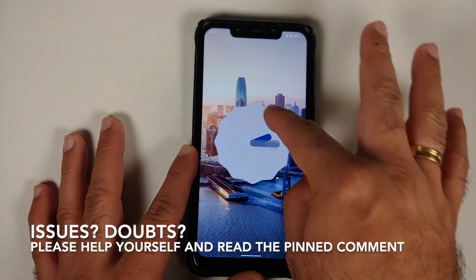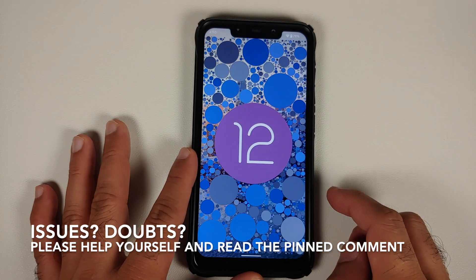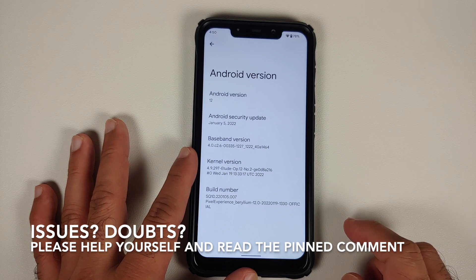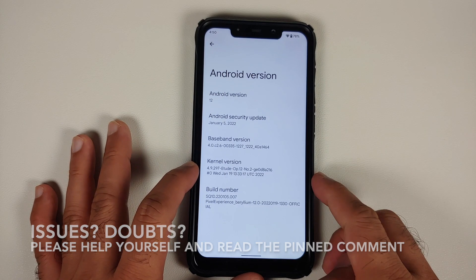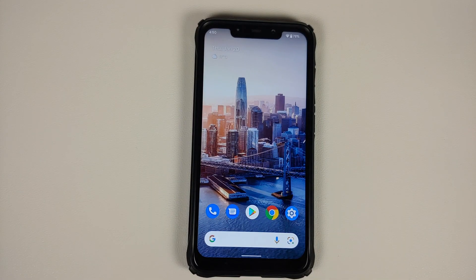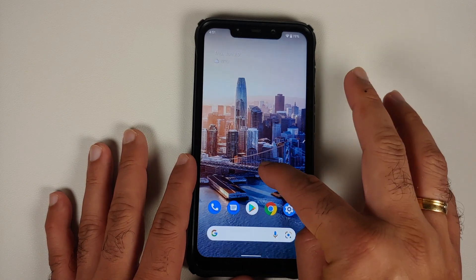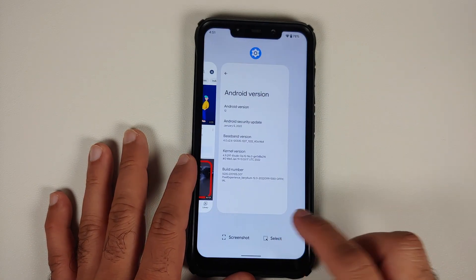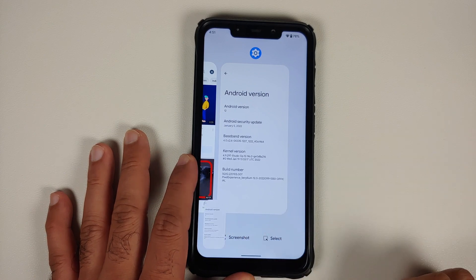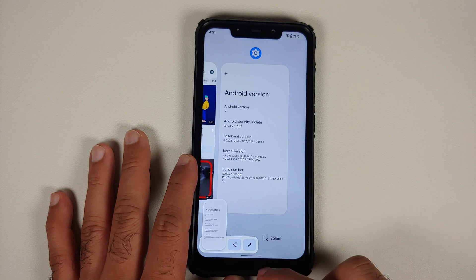We have the official build of Pixel Experience based on Android 12 available for the Poco F1. The security patch is from January 2022, the kernel they are using is Etude kernel, SELinux is set as enforcing out of the box. This is how the ROM comes out of the box — you do have Pixel Launcher in the build. Select works without any issues, screenshot also works without any issues.